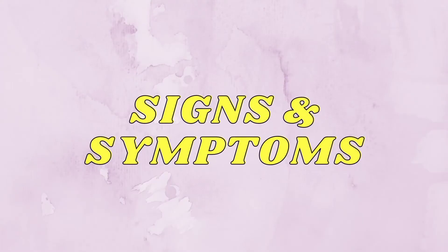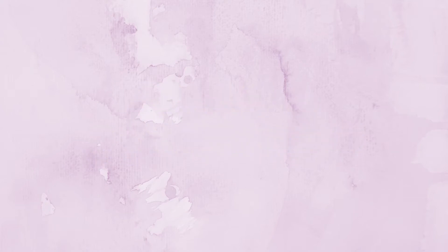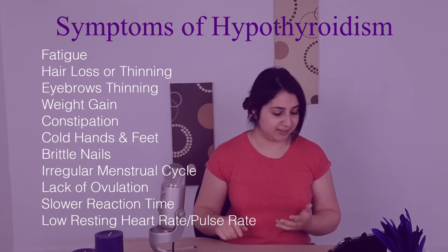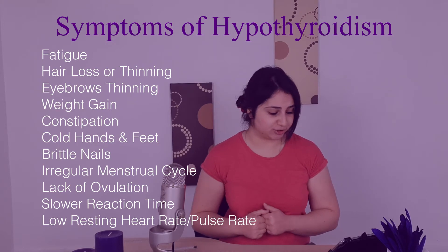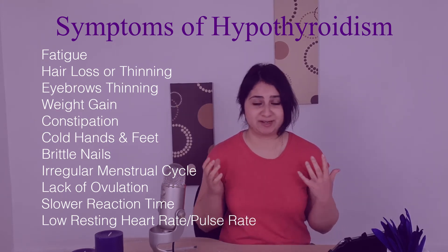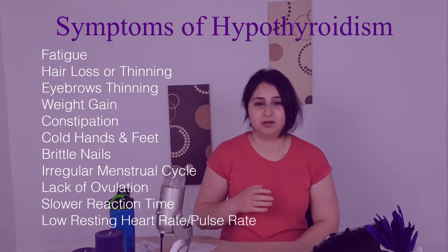The signs and symptoms of hypothyroidism include fatigue, hair loss or thinning, thinning eyebrows, weight gain, constipation, cold hands and feet, brittle nails, irregular menstrual cycle, lack of ovulation, and a slower reaction time.